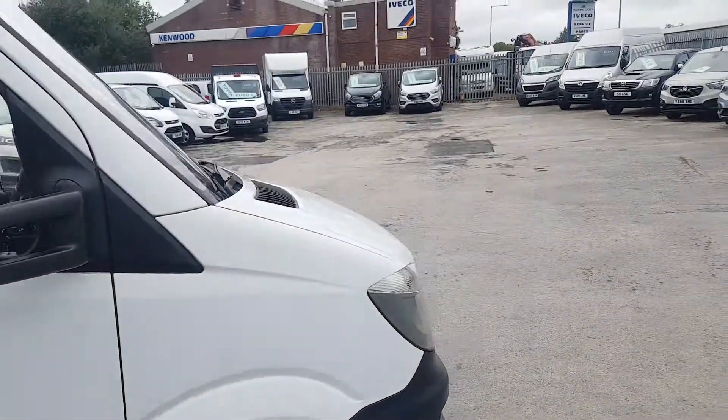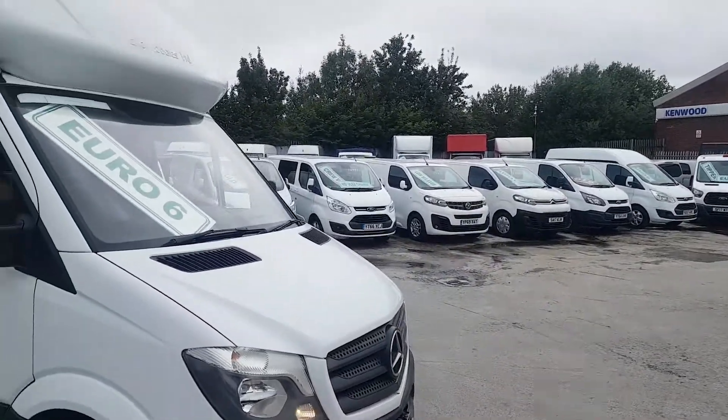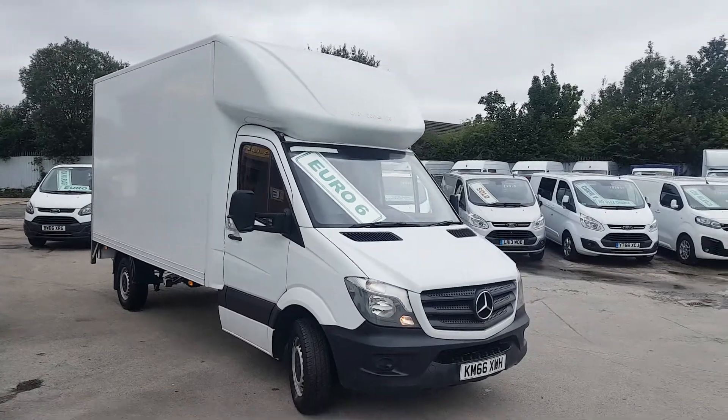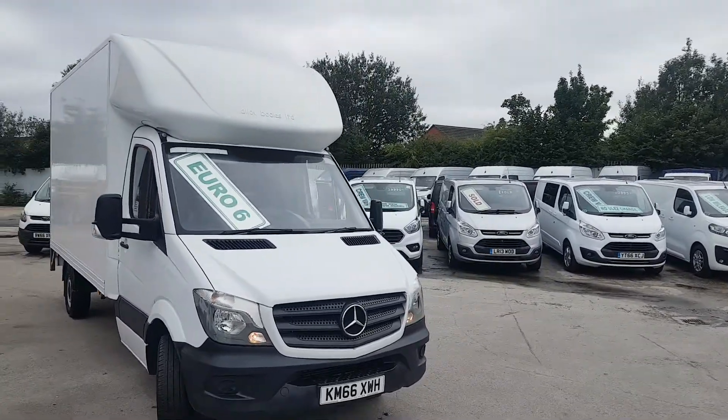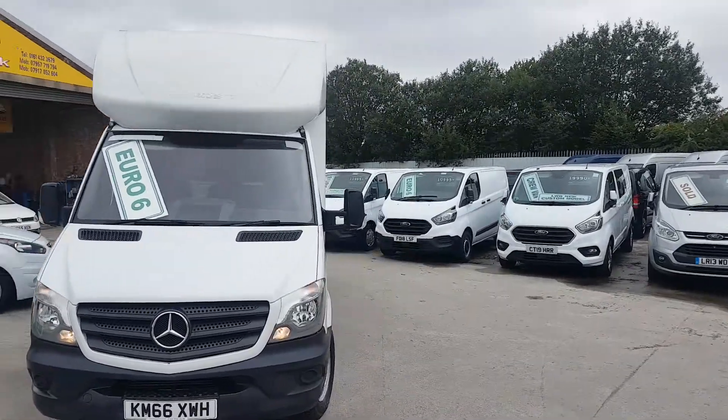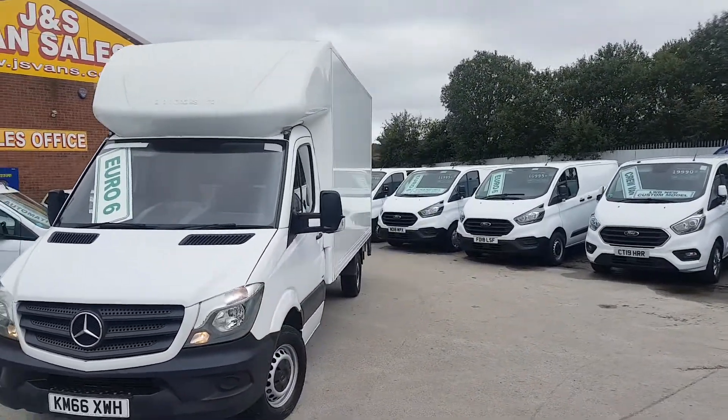Just direct lease vehicles, all well maintained, well looked after, all on service programmes. It's the Euro 6, so low emissions engine. We have got a choice of them in stock.